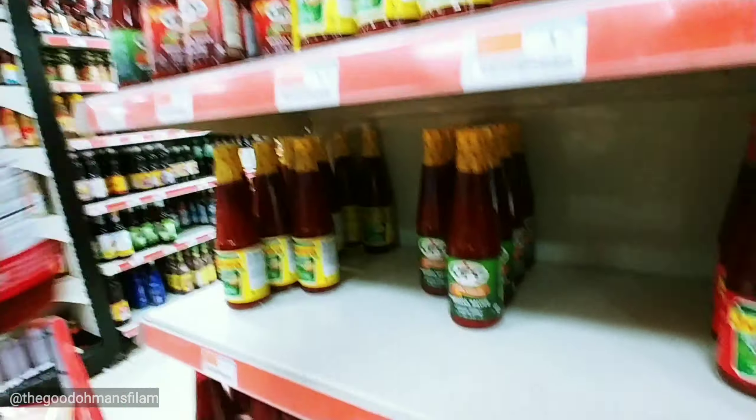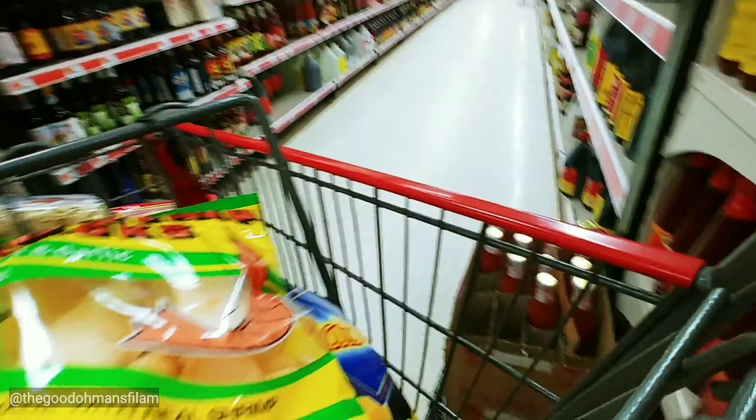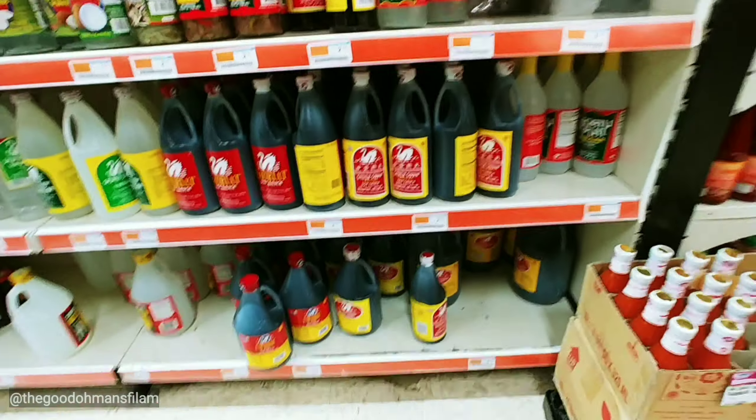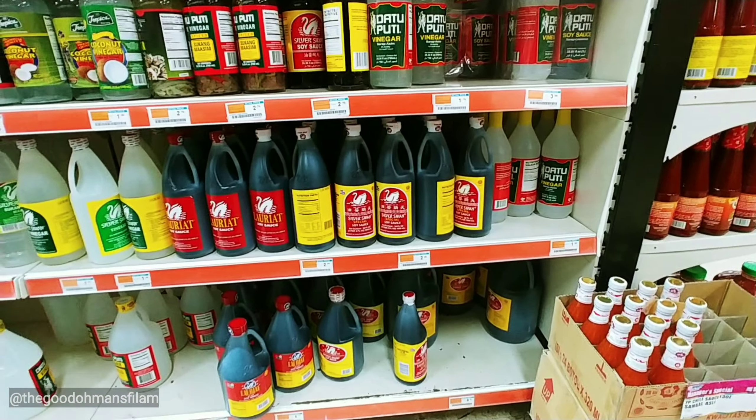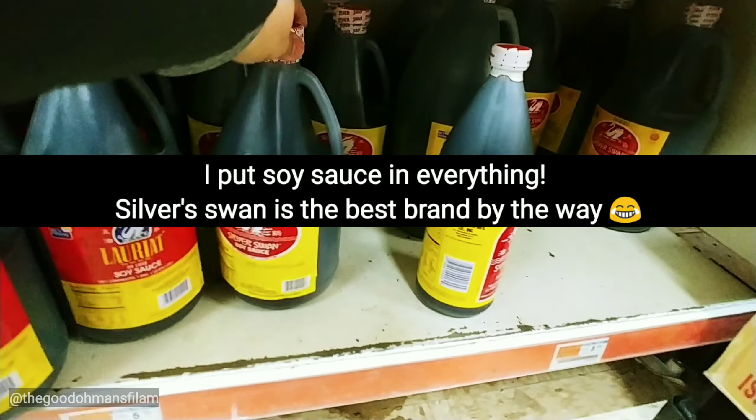And some hot and spicy sauce. We're going to get some soy sauce — these are my Filipino soy sauce.